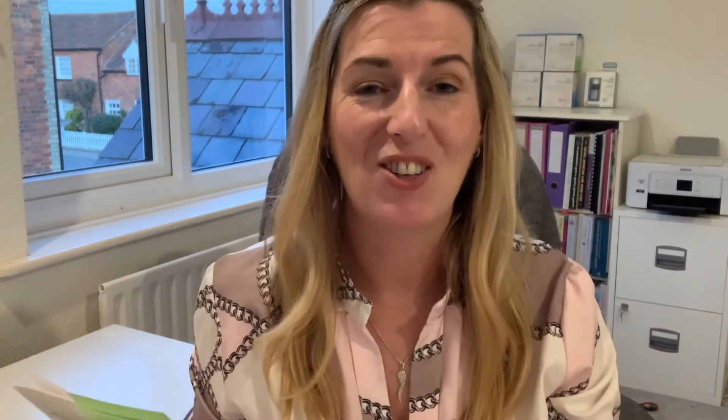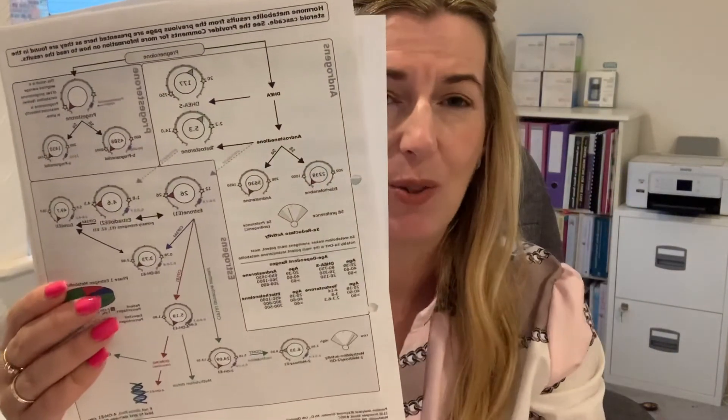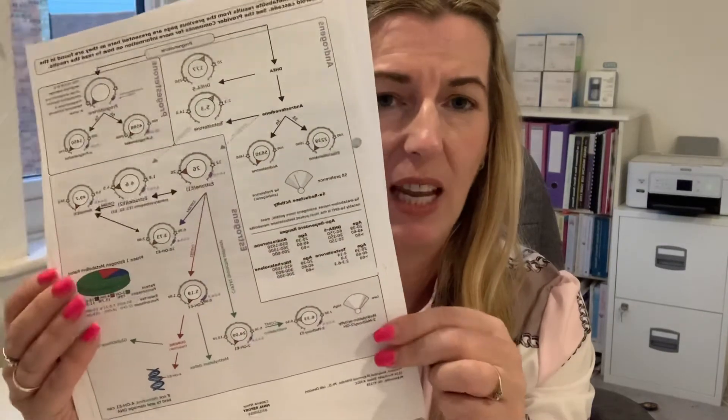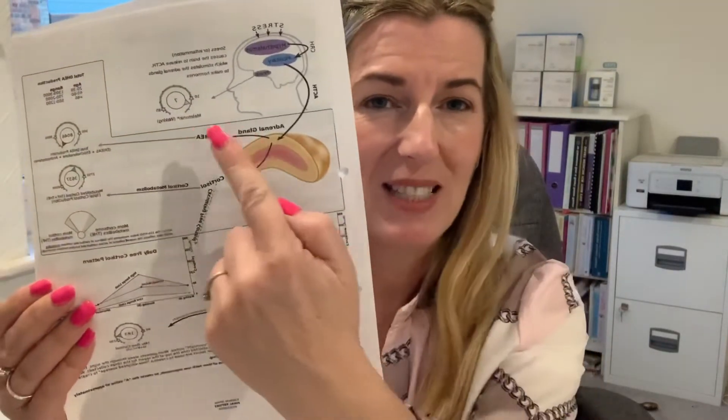Once the test is analysed, it comes back with approximately a 17-page report, which we'll have a quick look at now. The Dutch report is emailed through and I will go through this with you on a video call, because it's not the easiest thing to understand. We're looking at your oestrogen, progesterone, your testosterone, also looking at your DHEA and how your adrenal glands are working. We're looking at your cortisol levels throughout the day — both your metabolized cortisol and your free cortisol. Also really important to look at how you're metabolizing your oestrogen, your cortisol and cortisone reports, as well as your melatonin and adrenal gland health.